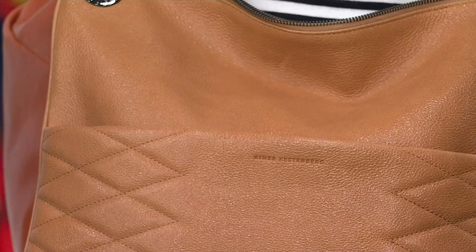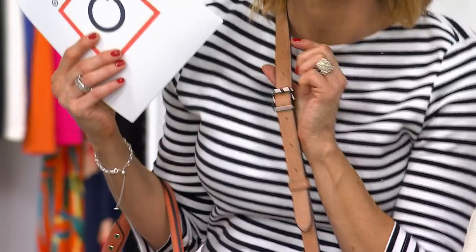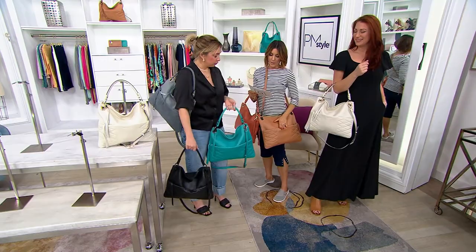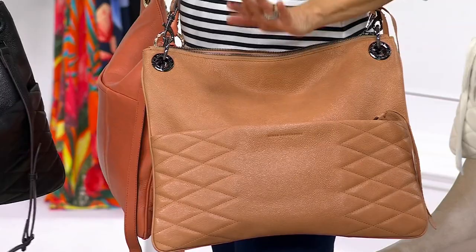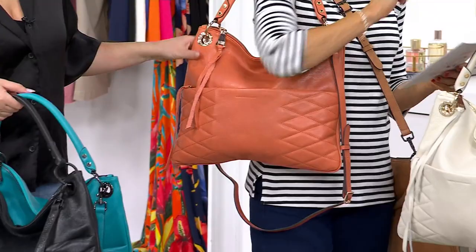I feel like the strap is too long on me but I can make it shorter — I just didn't adjust mine. You'll have seven inches of adjustability. The bag measures 15 inches by 12 inches and only weighs 1.4 pounds. The handle — if you look at my apricot — I love that handle because it really does go over your arm and clear the underarm so easily with that six-inch handle drop. And the apricot is going to have that gold tone hardware.